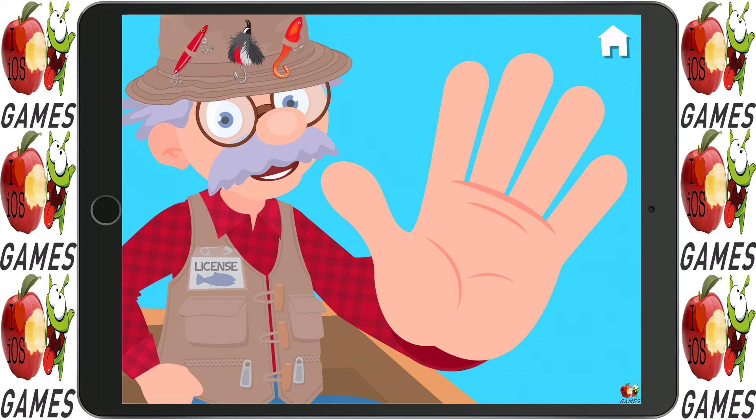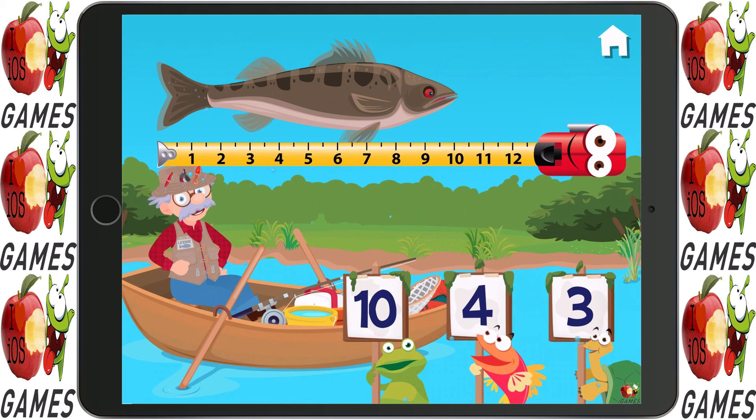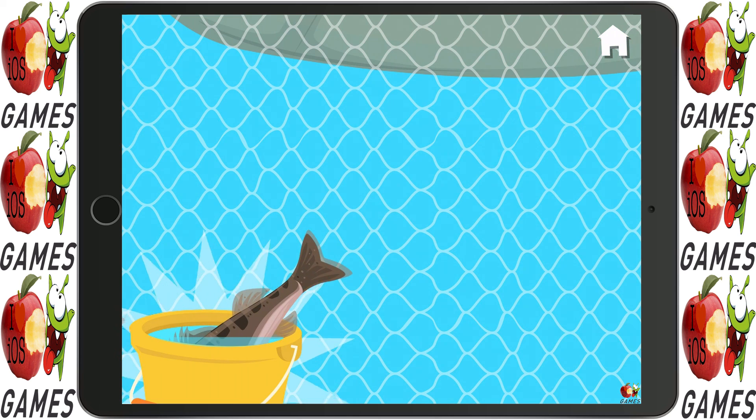Give me a high five! How long is this fish? Ten is right. A new fish for your collection!